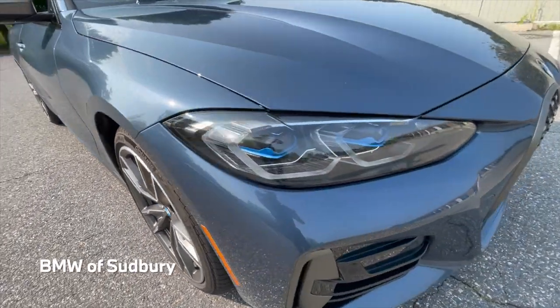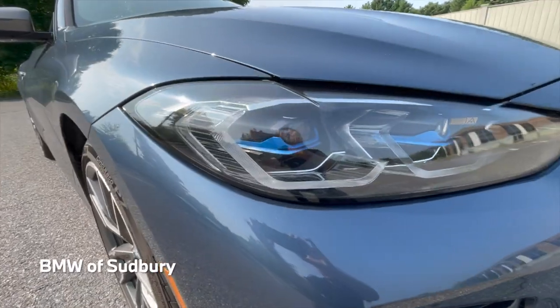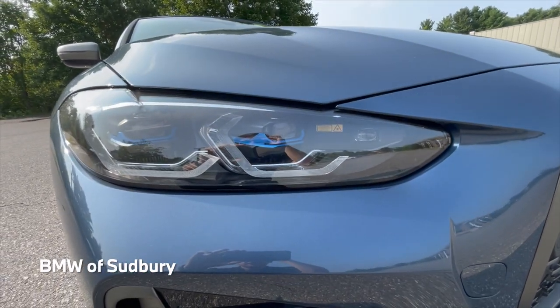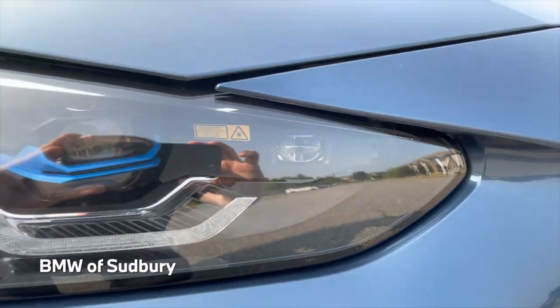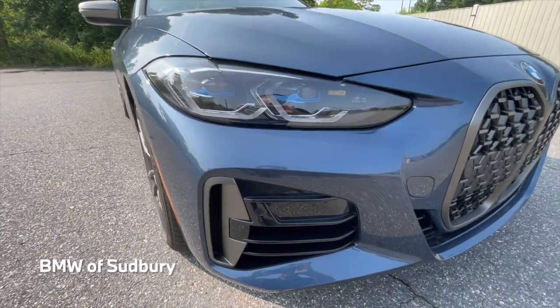This car is optioned with the LED laser lights. This is the laser-assisted high beam. You can actually see the cornering light right there as well — it'll actually turn on when you have the steering wheel turned either way, just to illuminate where you're turning.